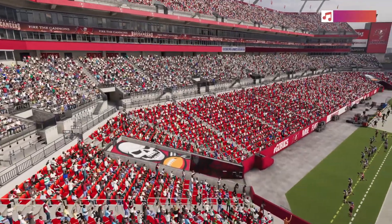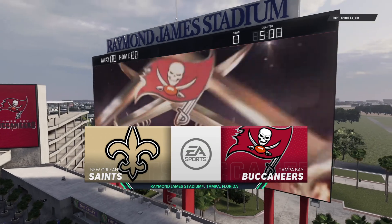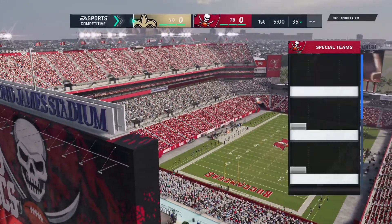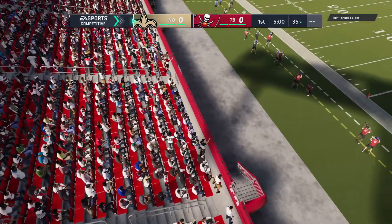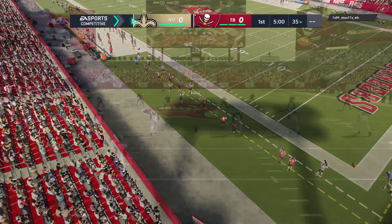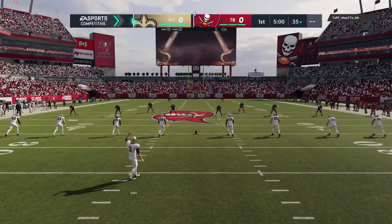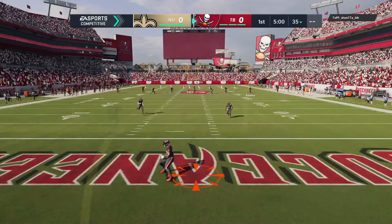The NFL is on EA Sports, and we're at Raymond James Stadium in Tampa, Florida. Just a short time ago, the Buccaneers emerged from their tunnel to the roar of this frenzied crowd here in the Sunshine State. We're in the big ship, and fittingly, everyone here ready to do battle as Tampa Bay gets ready to match up with Drew Brees and the New Orleans Saints.